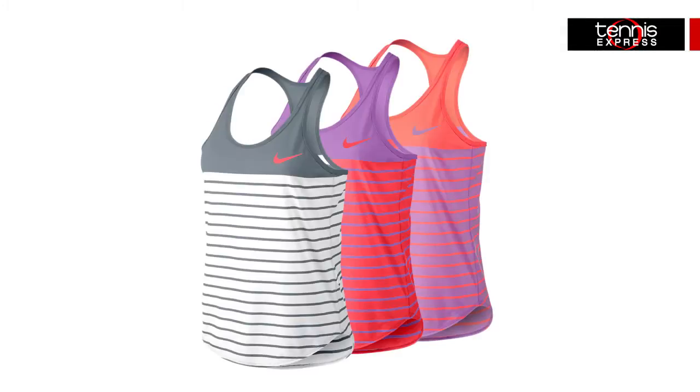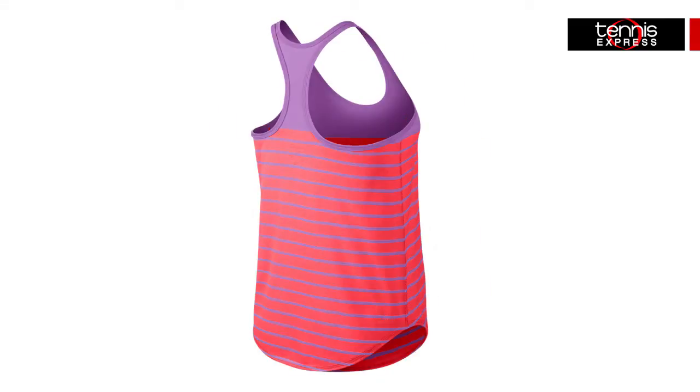The Advantage Dry Fit Cool Tennis Tank is a new style arriving in May 2015, constructed with soft, high-performance Dry Fit material and showcasing a Paris-inspired striped design. This breathable tank features racerback straps to increase your range of motion and gives you a sporty, athletic look.